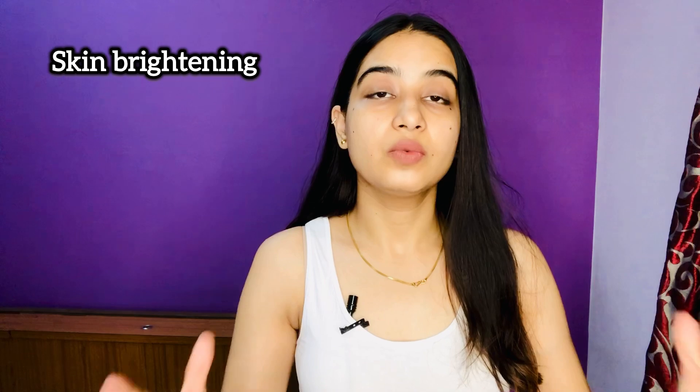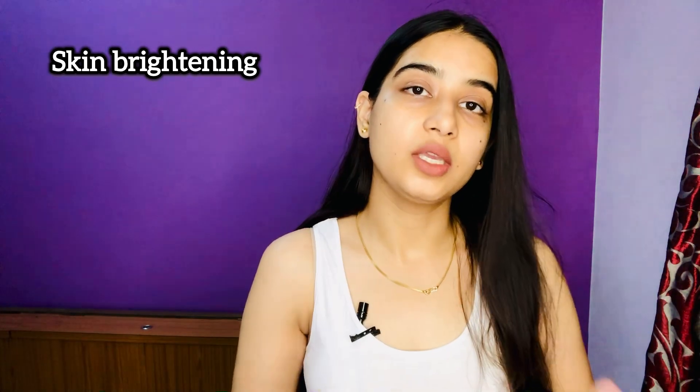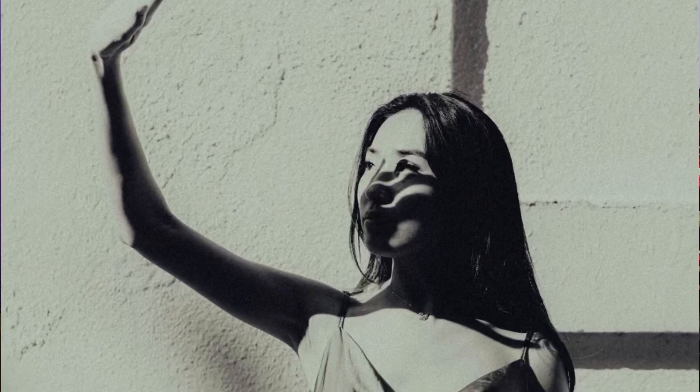Now let's talk about the three main ingredients and their benefits. First, it has Vitamin C, which is a very well-known ingredient. Its main benefit for our skin is that it brightens the skin and removes dullness. It helps clear the skin and gives a clear complexion. It also protects your skin from sun damage and helps remove tanning. If you have dark spots or post-acne marks, Vitamin C helps reduce those as well, and it also deals with fine lines and wrinkles.